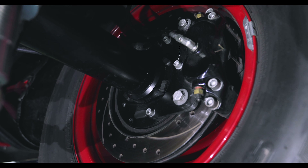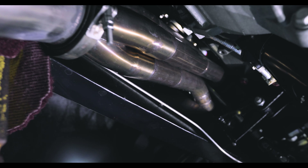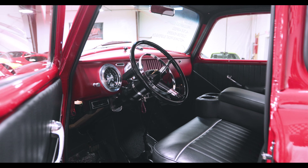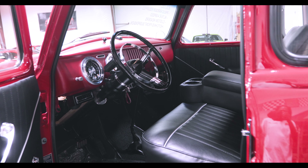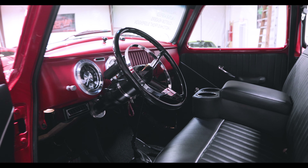Custom headers, a full stainless steel exhaust system with power cutouts, vintage air air conditioning, secret Bluetooth radio, purse roll control line lock, tilt steering column, cruise control, power windows, and mini tubs round out the build.